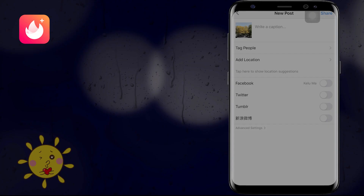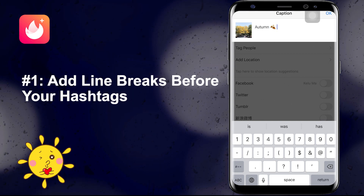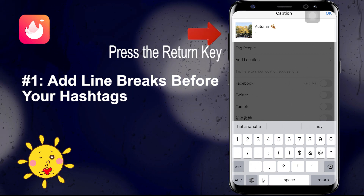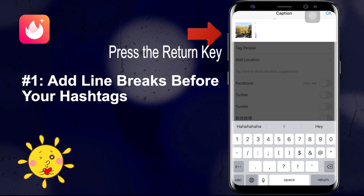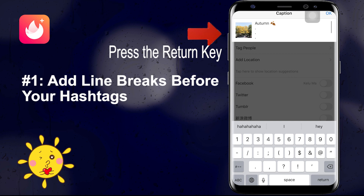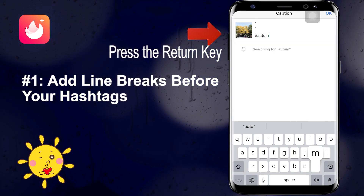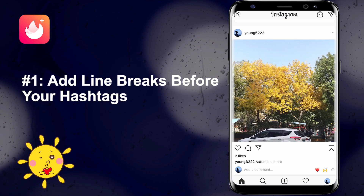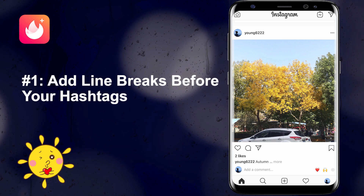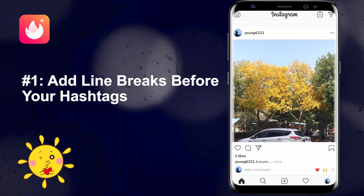Number one: use line breaks before your hashtags. All you have to do is press the return key while writing your caption, and you'll have lovely special captions for your Instagram posts. When you post your photo, Instagram will only reveal the first few lines of your caption, so your hashtags will be hidden. If you're posting a caption with 30 hashtags, this is also a good way to keep your caption from looking cluttered or messy.